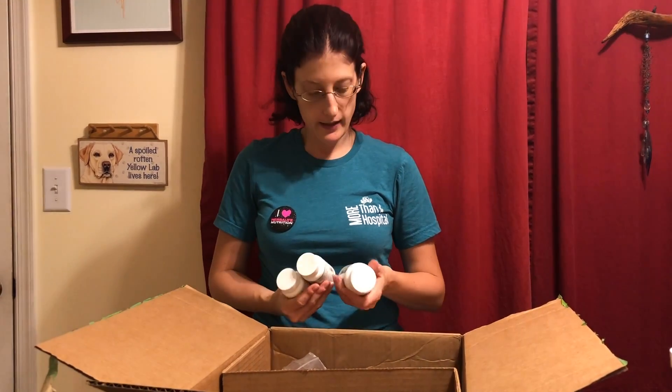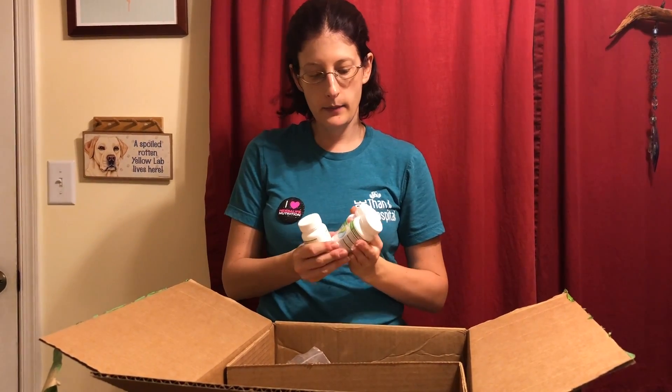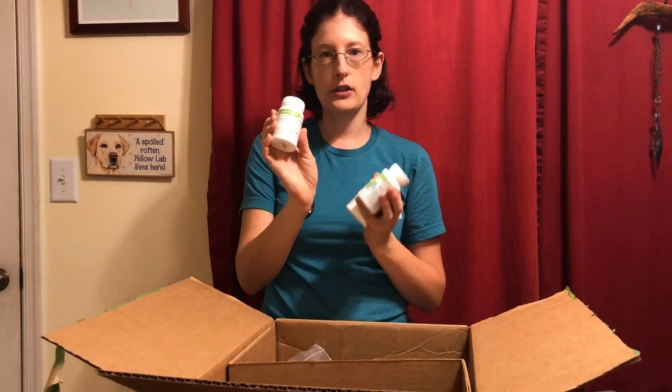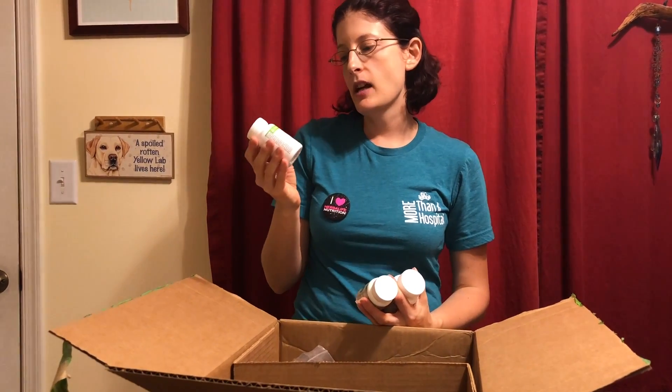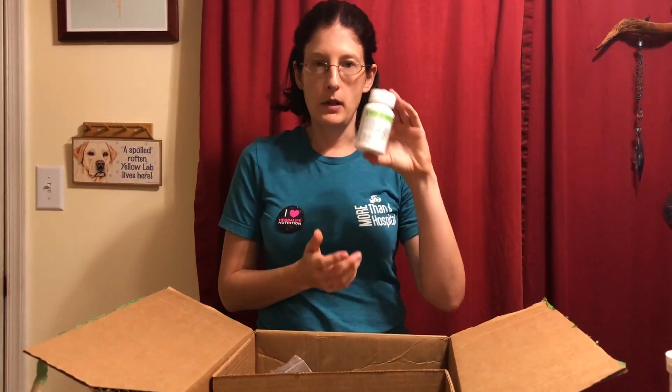The next products are our three core products that go with the meal replacement shakes: our multivitamin, cellulose, and the cell activator. The cell activator helps pull all the good nutrients out of the shake so your body can absorb them. The cellulose is for water weight — if you're bloated or it's a certain time of the month, this product is great. And the multivitamin we take three times a day to absorb all the good nutrients we're getting in the shakes.